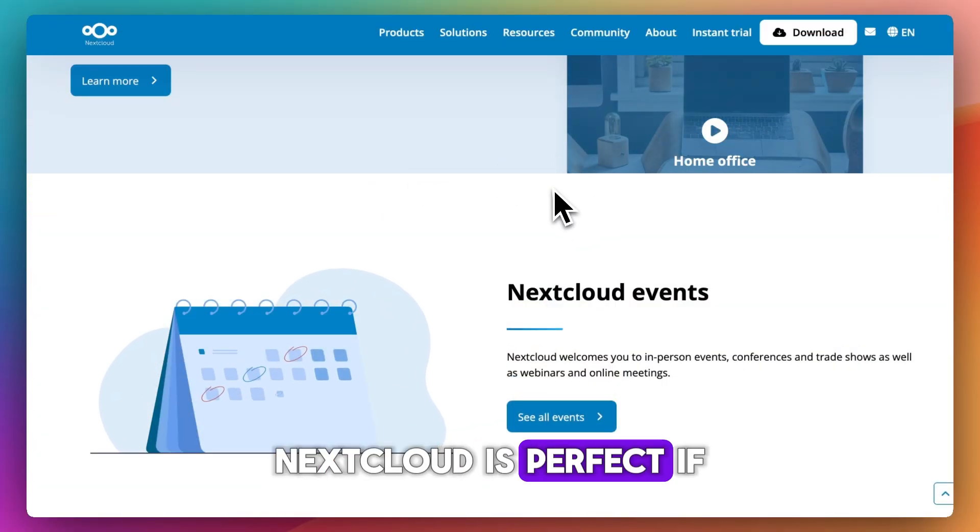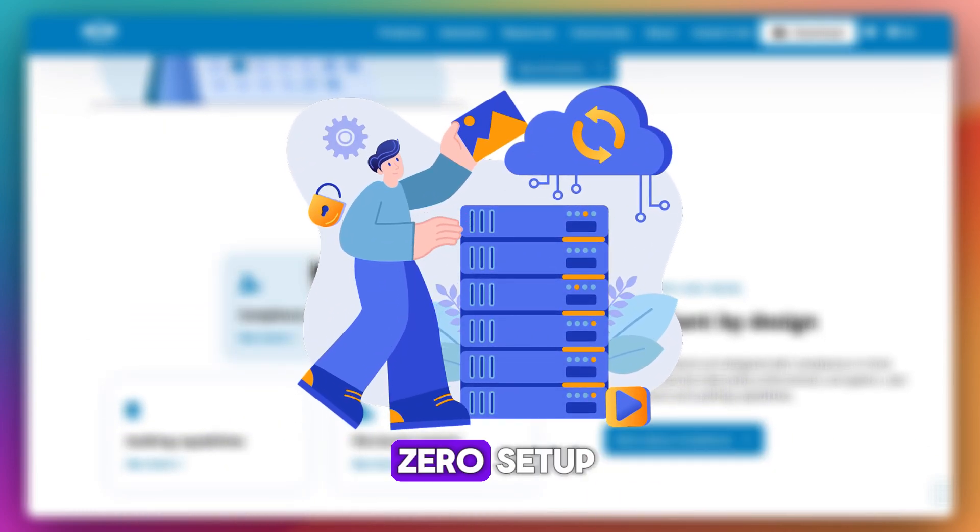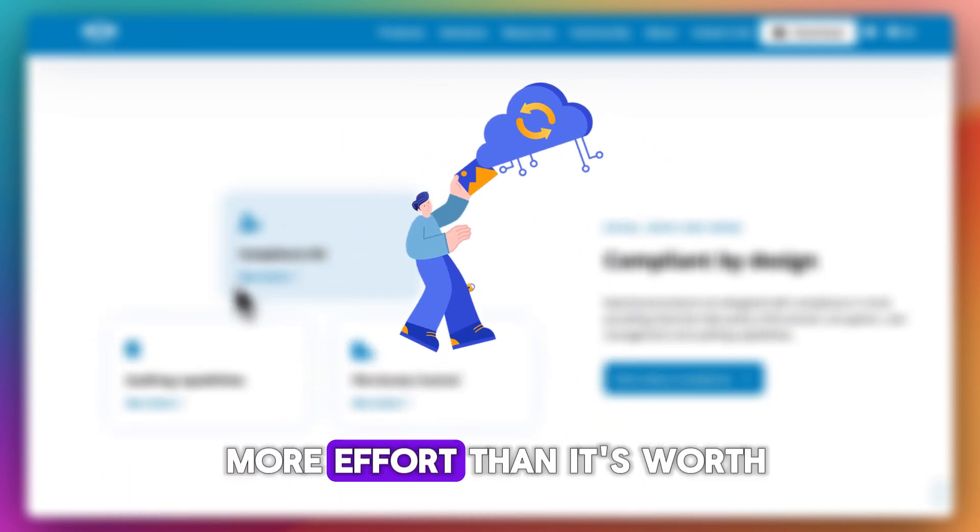Nextcloud is perfect if you want control, customization, and data ownership. But if you're after simplicity with zero setup, it might be more effort than it's worth.